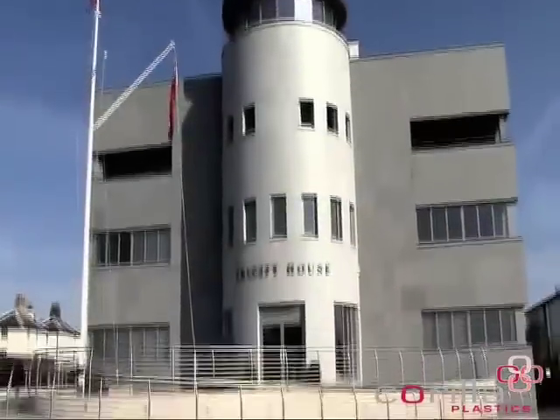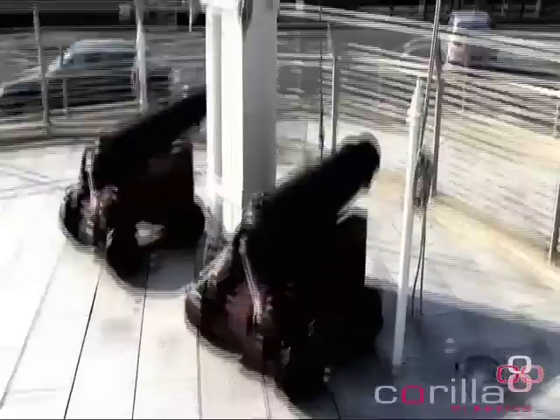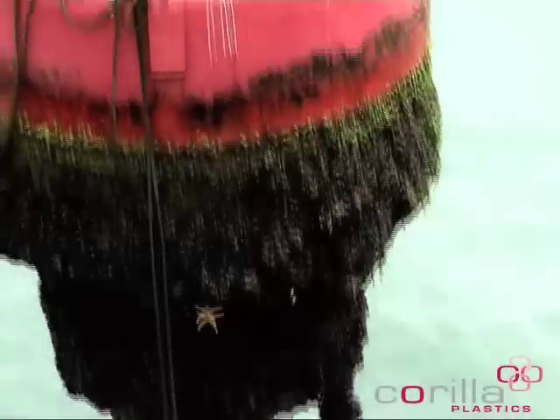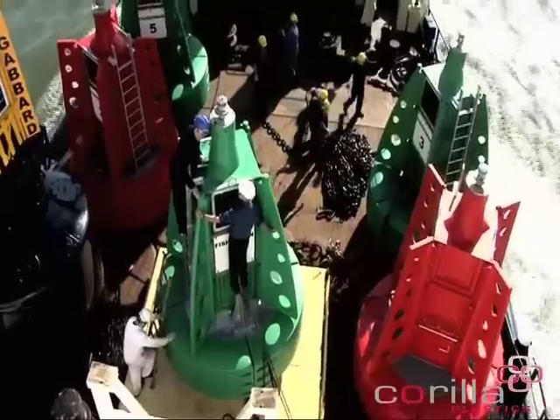Trinity House, based in Harwich, is the world's most respected lighthouse authority. Steeped in hundreds of years of tradition, it does not make changes lightly. However, after a year's rigorous trials of this new technology, it is replacing some of its steel navigation buoys with Corilla's innovative plastic buoys.